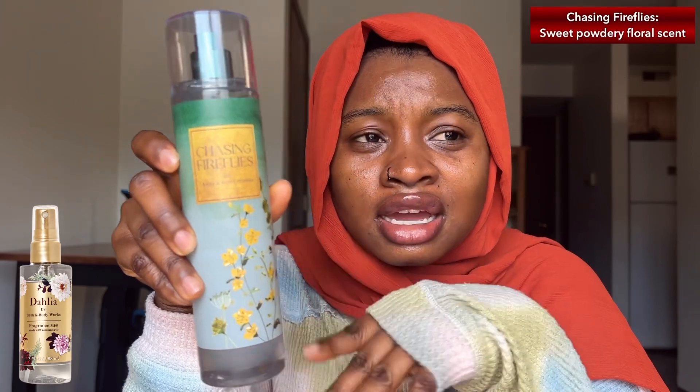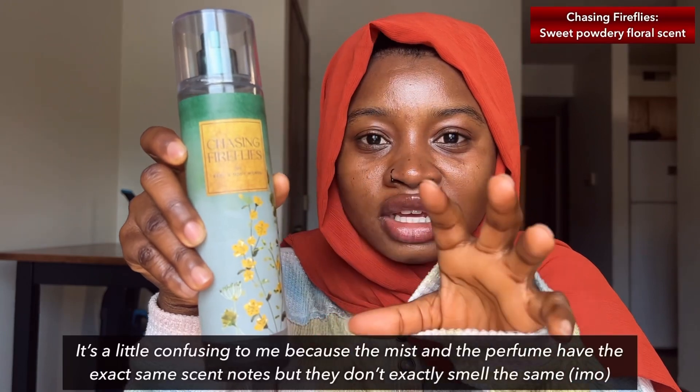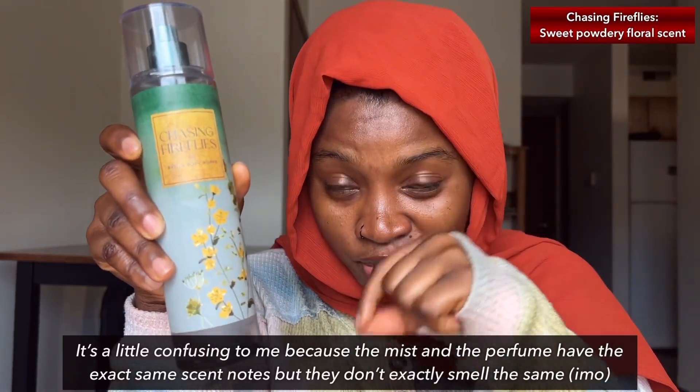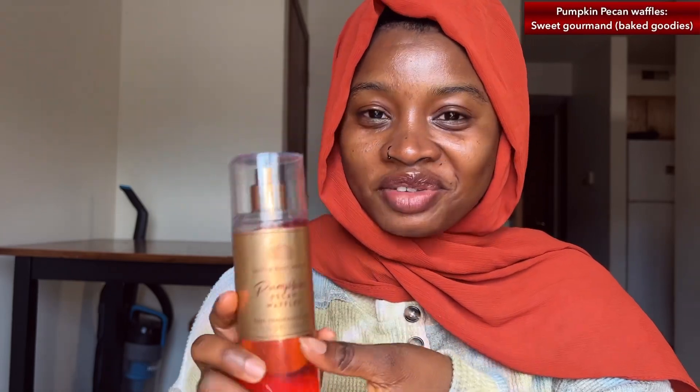I feel like this is such an elegant scent — it's not light at all, but it's not too heavy either. Some people compare this to Dahlia; I've never used Dahlia before, but if it's also a floral scent I can see where the similarities come from. But this doesn't smell like Fairy Tale in my opinion — the mist doesn't. The perfume itself does smell a little like Fairy Tale in the opening; to me it's kind of like the floral version of Fairy Tale. Moving on to Pumpkin Pecan Waffles.